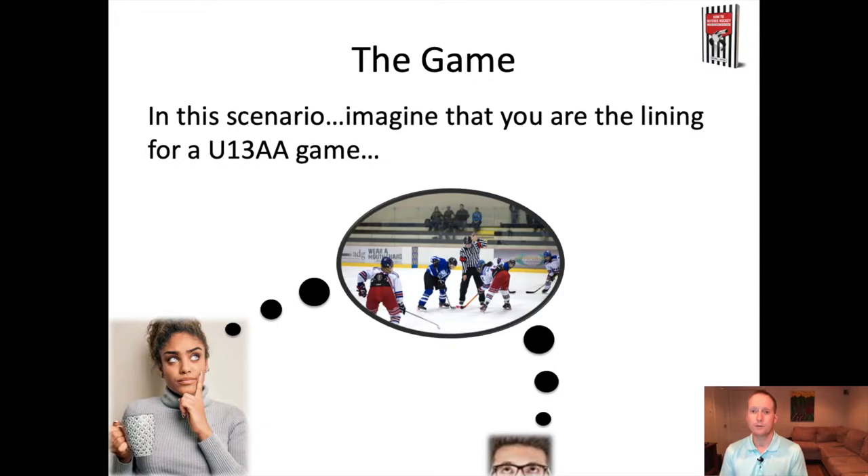As you go through this, feel free to hit pause and close your eyes and try to imagine a skill and what it would look like on the ice. If we can build neurons in our brains, we're going to have more success when we're actually applying the skills in a real hockey game.